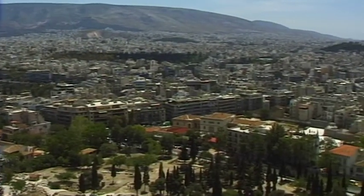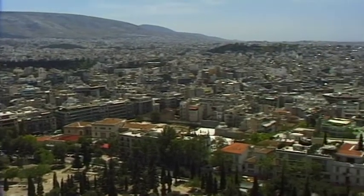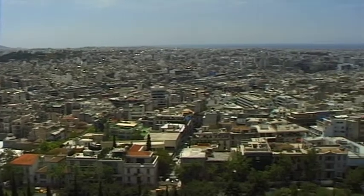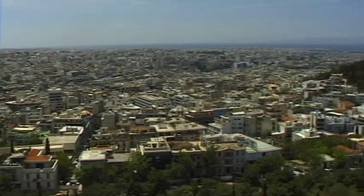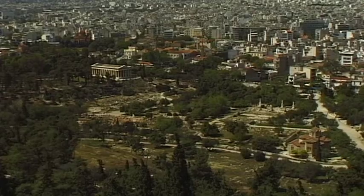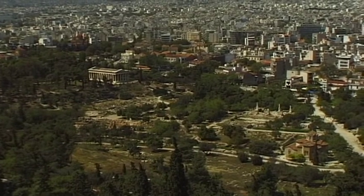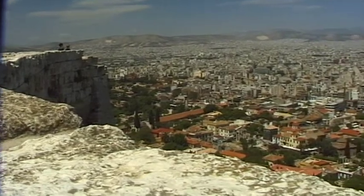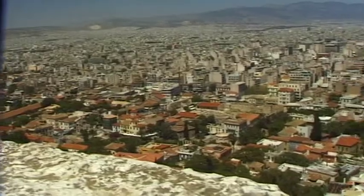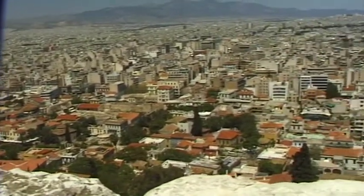The ancient treasures of the Acropolis have always been closely associated with the turbulent history of Athens. Today, these ancient ruins are under constant threat from car exhaust fumes. Since 1977, much has been invested to preserve and restore these historical structures.